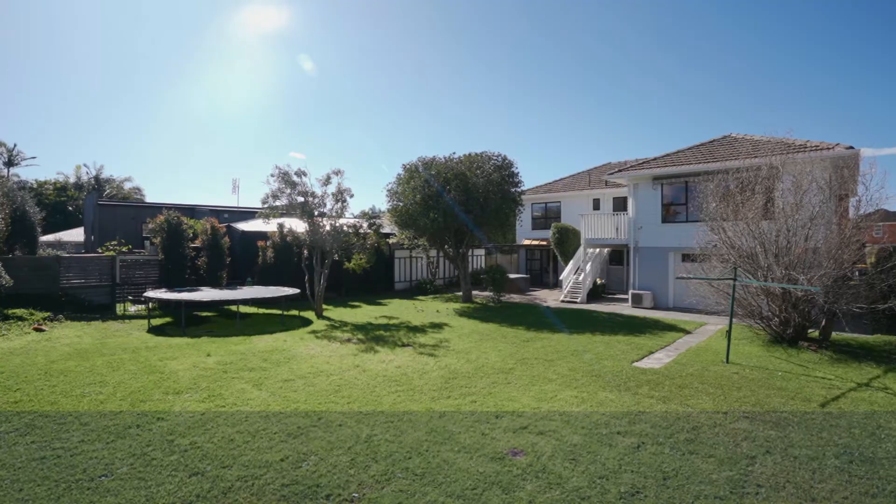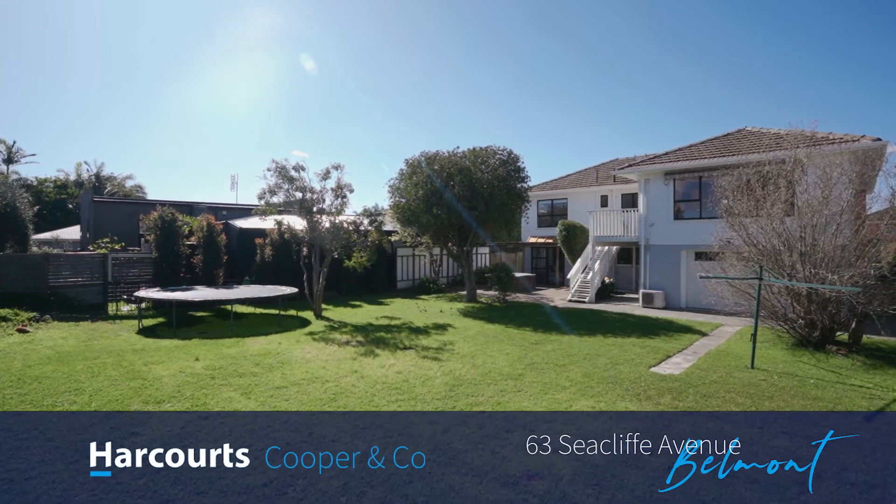Hello, I'm Michael Swarbrick from Harcourts Cooper & Co, and it's a real pleasure today to introduce you to this home at 63 Seacliff Avenue here in Belmont. Well, it's arguably one of the best streets in Belmont — in fact, it is the best street.